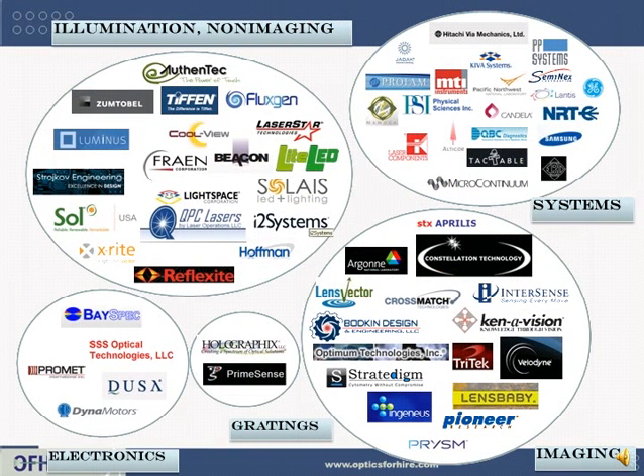If you need optical, electronic, or mechanical design or prototyping, please keep Optics for Hire in mind. Here are some of our customers, with work spanning video game cameras, to laser systems, to LED optics.